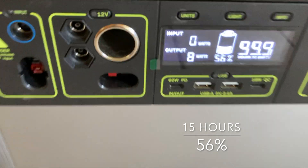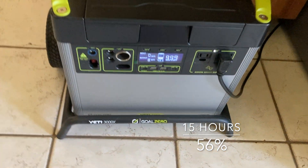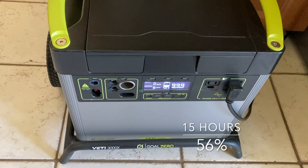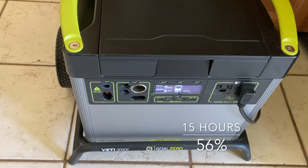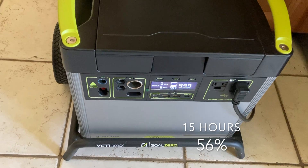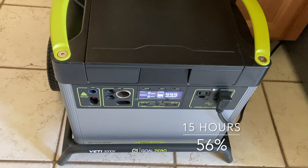So this ran for 15 hours and the battery went down to 56% running this residential fridge — this is the Goal Zero Yeti 3000X. I'm really happy with how it performed. I didn't have to plug the solar panels in, and I'm sure if I would have, the battery would have stayed at the same rate or maybe charged up a little bit.